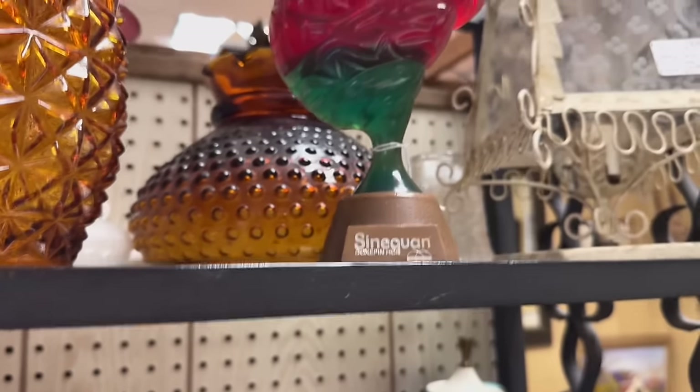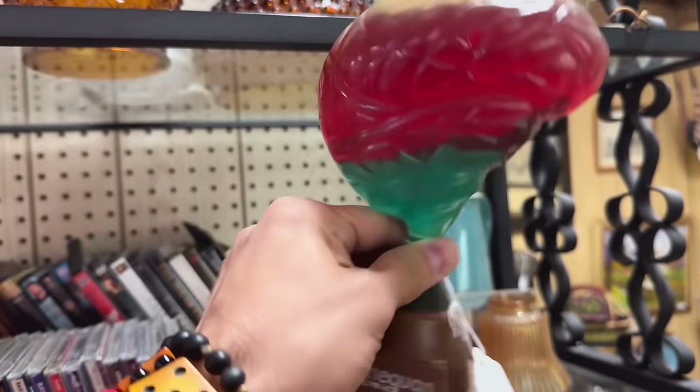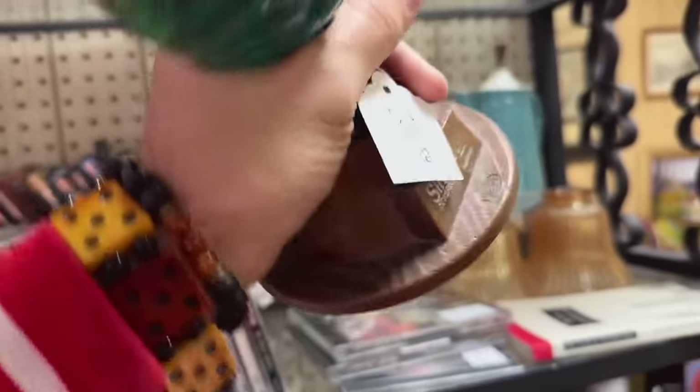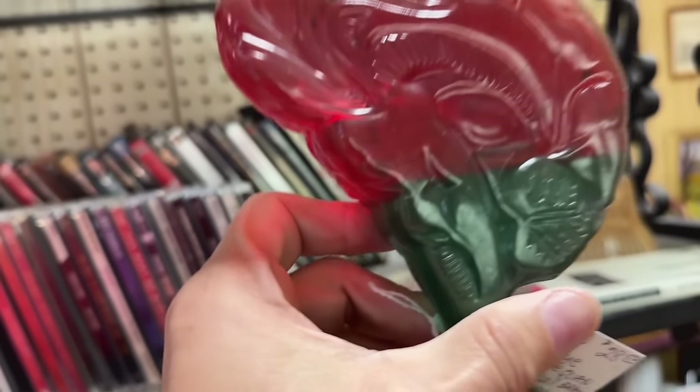So this piece is so cool, I have to take a closer look. It's like an old pharmaceutical piece or something. And the brain liquid is like separate. Yeah, I'm picking this piece up for sure. I love that thing. So weird.